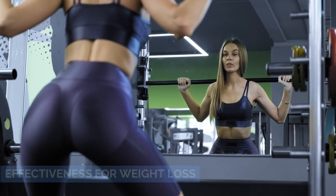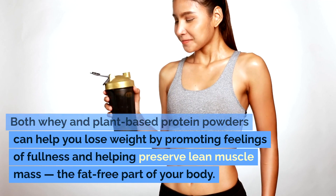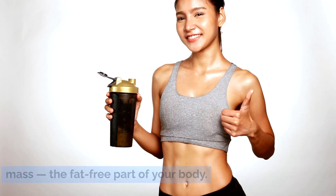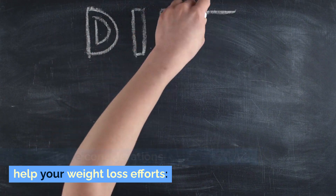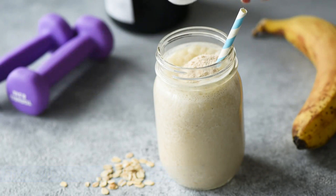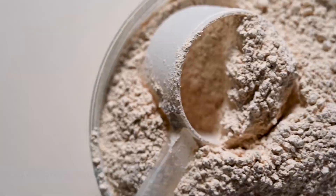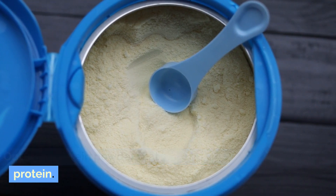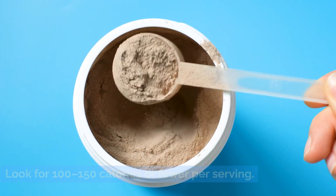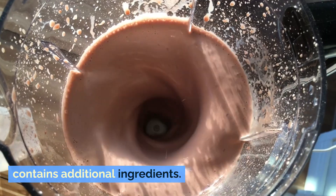Effectiveness for weight loss. Both whey and plant-based protein powders can help you lose weight by promoting feelings of fullness and helping preserve lean muscle mass, the fat-free part of your body. Here are some considerations that may further help your weight loss efforts. Stick with protein-only supplements — many protein powders contain ingredients that add calories, such as added sugars. Opt for a protein powder that contains just protein. Look for 100 to 150 calories or fewer per serving. If the number is any higher, the product likely contains additional ingredients.